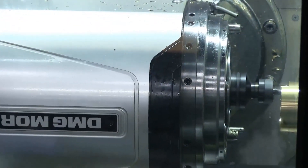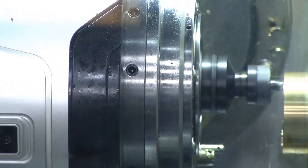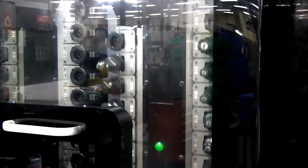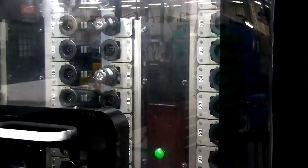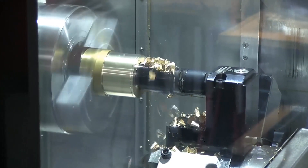This unique machine is a multi-spindle 10-axis millturn capable of creating complex parts, as you will see in this video. We ran a standard brass part so that you could see the machine work without coolant.